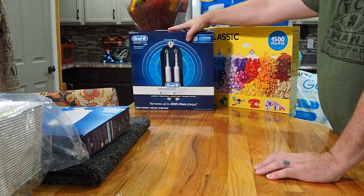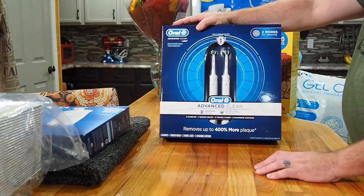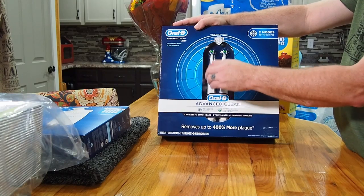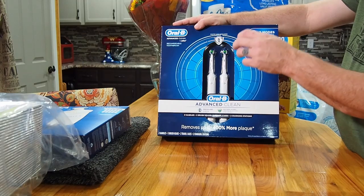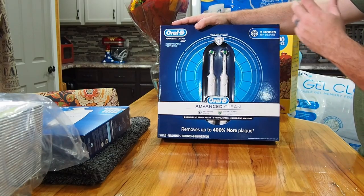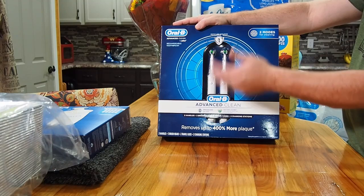We got the Oral-B electric toothbrushes. Costco has the best deal on these hands down — with a coupon they're about $64 for two, and it comes with two toothbrushes, extra heads, two chargers, and two travel cases. Both of us need a new toothbrush and most dentists recommend electric, so we're going to give these a shot.